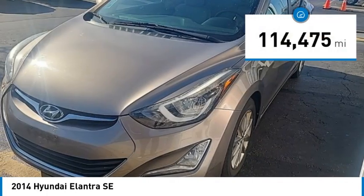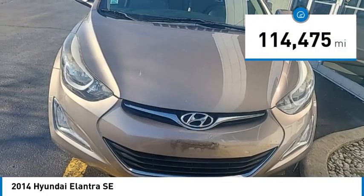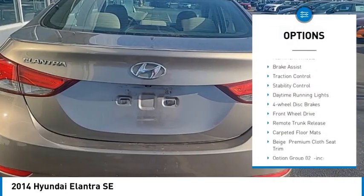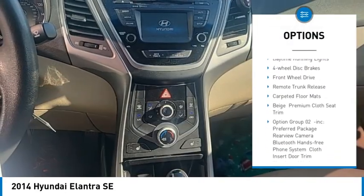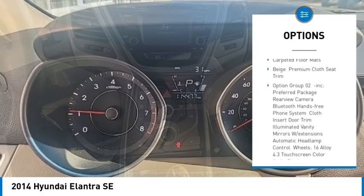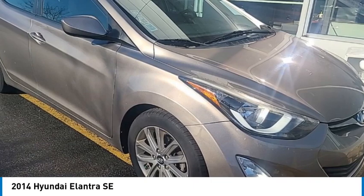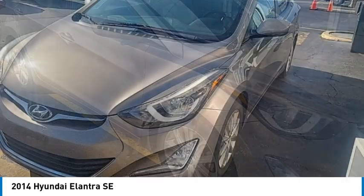This vehicle has less than 115,000 miles. Here are some of this vehicle's great options: tire pressure monitor, heated mirrors, aluminum wheels, brake assist, traction control, stability control, daytime running lights, four-wheel disc brakes, FWD, remote trunk release.